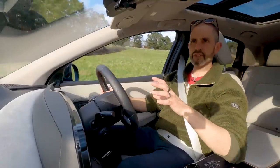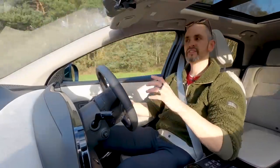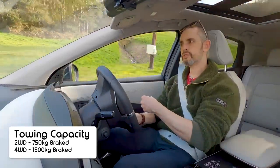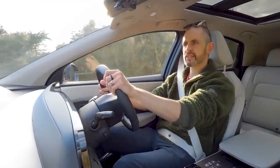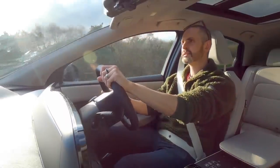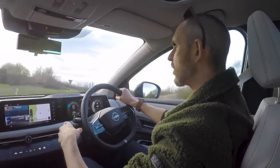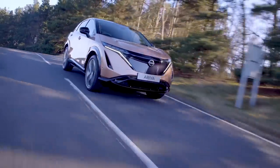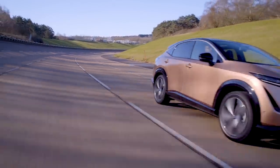The Aria's internal code is PZ1A. Towing capacity is 750 kg braked for two-wheel drive and 1,500 kg braked for all-wheel drive models — useful for caravans or a motorcycle trailer. The CMF-EV platform underpins the Aria and is shared with the new electric Renault Mégane, which is a shorter version of the same architecture.